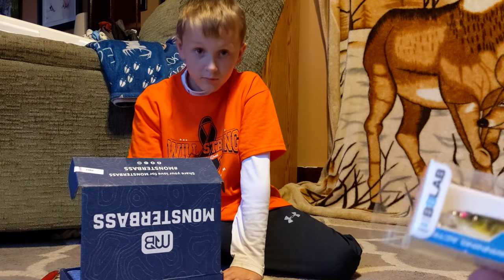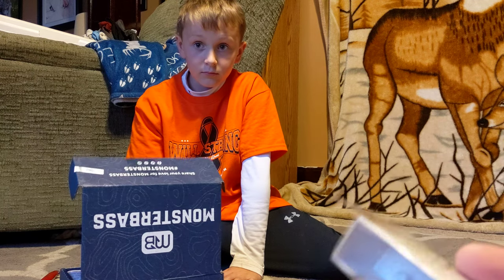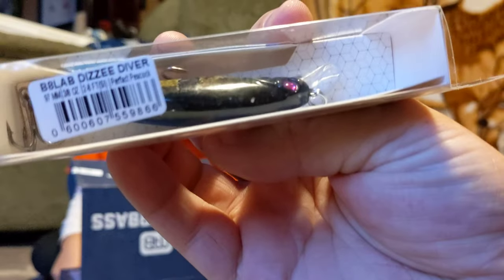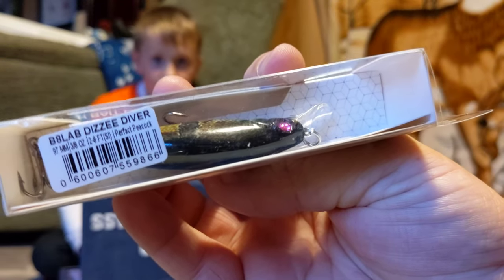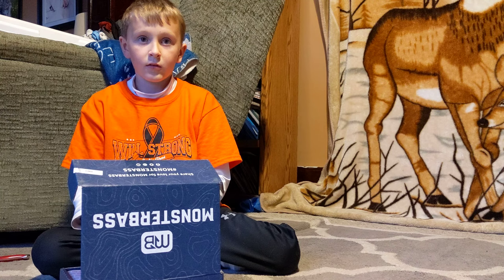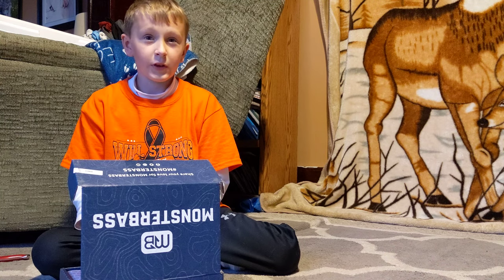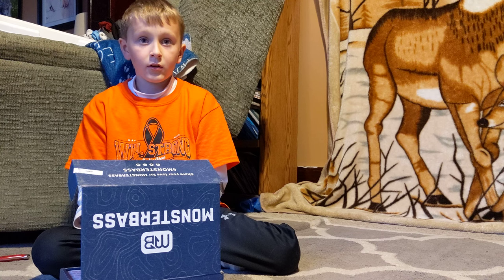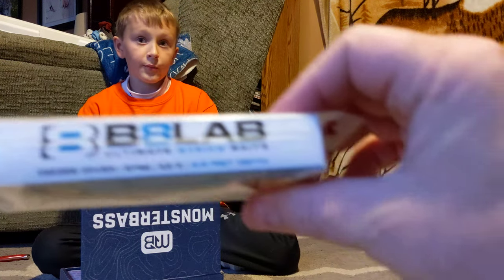I wasn't sure if it was B-B-Lab or B-A-T-Lab, but it looks like an eight, so it is B-A-T Labs. Dizzy Diver, and Perfect Peacock color. Let me read the back to see how deep it dives. We have Peacock Bass? We don't have Peacock around here. Two to eight feet.